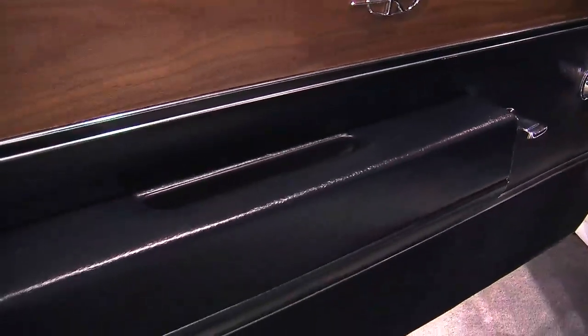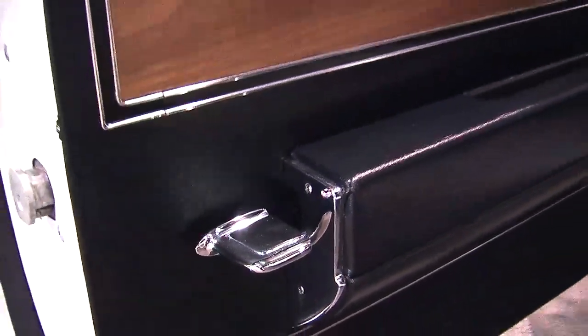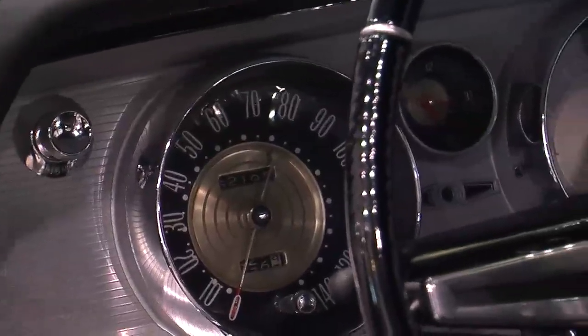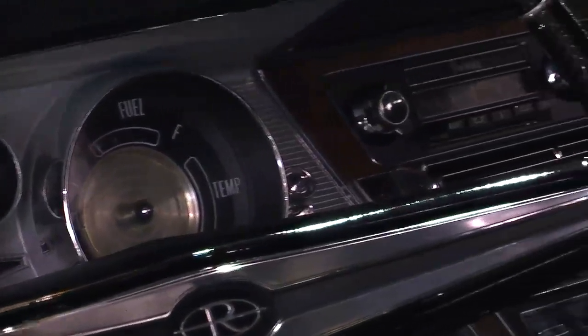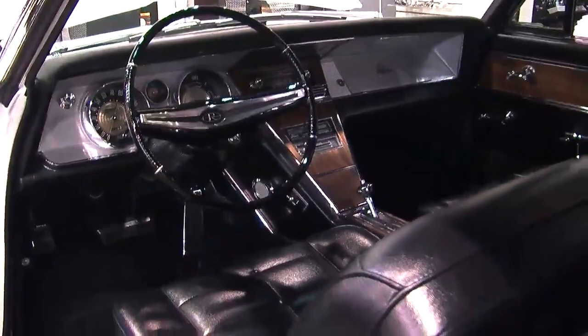It's got a nice deluxe interior. One of the coolest things I think the Riviera had was the paddle handles in the back — the deluxe cars. So if you're in the back seat, you can actually open the door. Just your typical options — it didn't have power windows. Kind of strange. That is strange. Most of these cars did — most had air and power windows. It has the air, it has the power seat, but it didn't have power windows. Is this a vacuum door lock car? No. We're doing manual on the doors and manual on the windows.